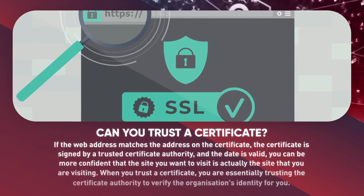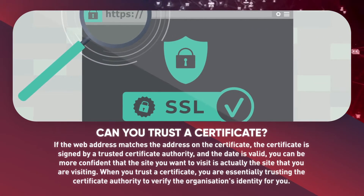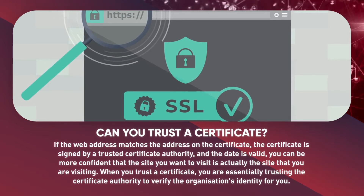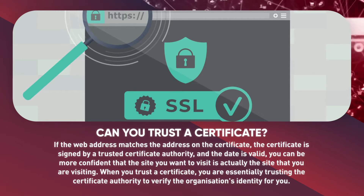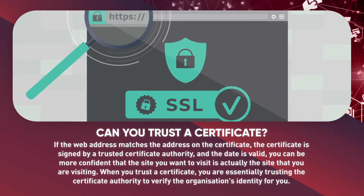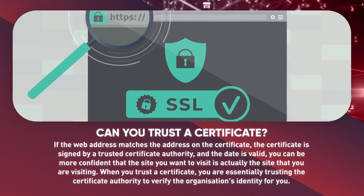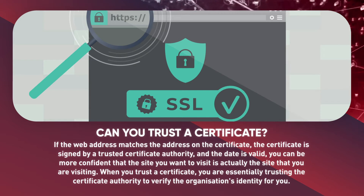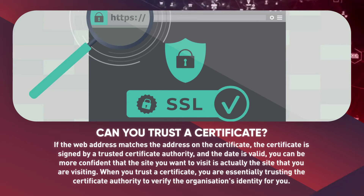Can you trust a certificate? If the web address matches the address on the certificate, the certificate is signed by a trusted certificate authority, and the date is valid, you can be more confident that the site you want to visit is actually the site you are visiting. When you trust a certificate, you are essentially trusting the certificate authority to verify the organization's identity for you.